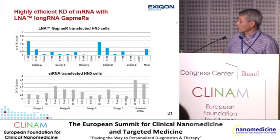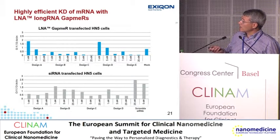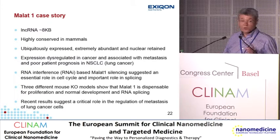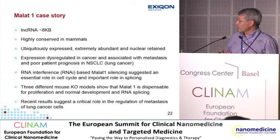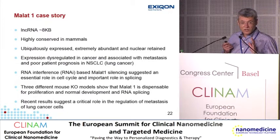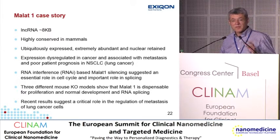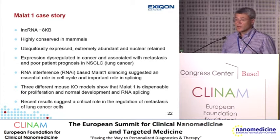Just one slide showing knockdown in cell cultures: the very first customer we had — a pharma company having trouble getting good knockdown of a membrane protein — tested five gapmers at different concentrations and got good knockdown with all of them. MALAT1 is a long non-coding RNA that is ubiquitously expressed, extremely abundant, and nuclear-retained. Knockout mice suggest that MALAT1 is dispensable for proliferation and normal development. We were attracted to this non-coding RNA because with something expressed everywhere, we could see where we could get knockdown.